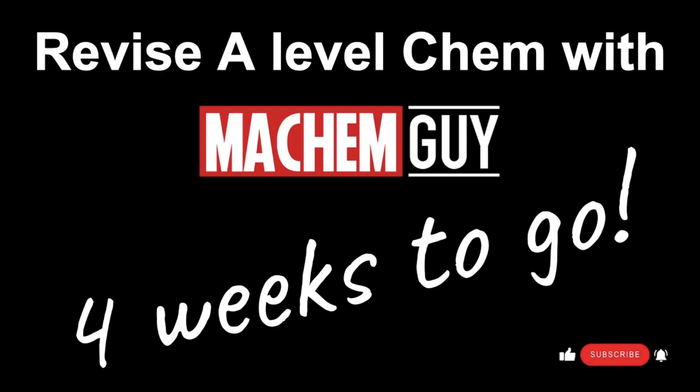Hey everyone, I'm back with my revision suggestions for this week for A-level chemistry, with four weeks to go now until that first A-level chemistry exam on June the 12th.